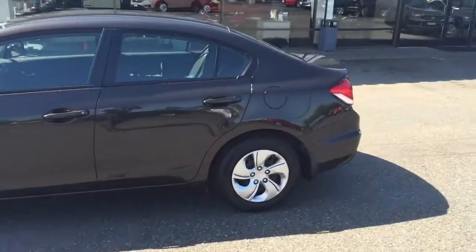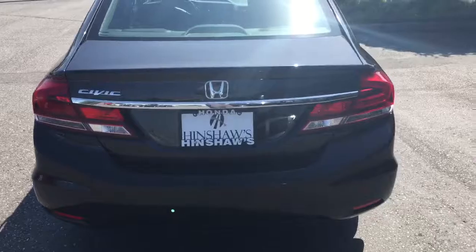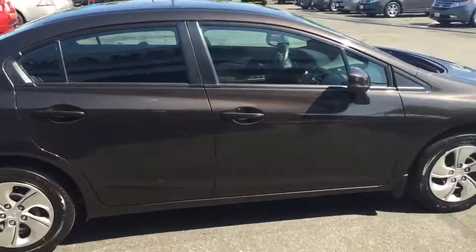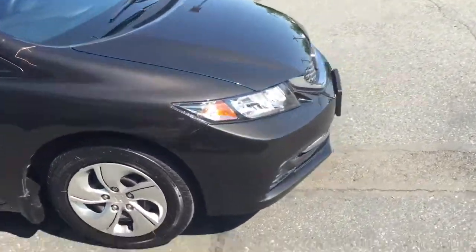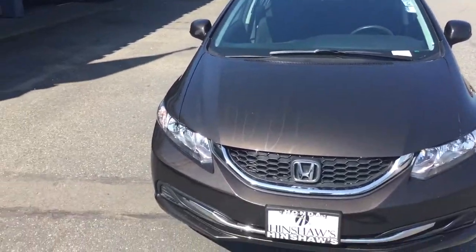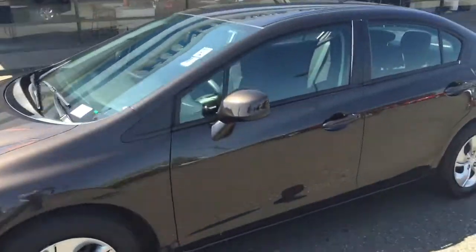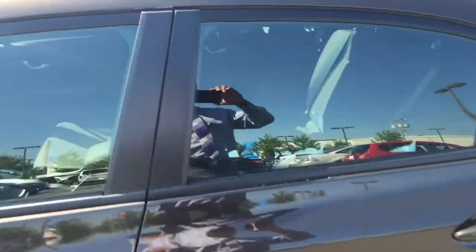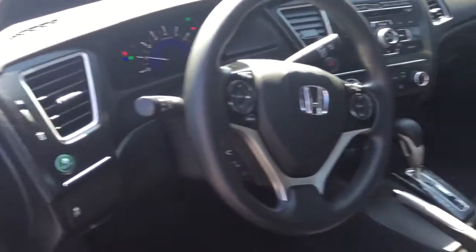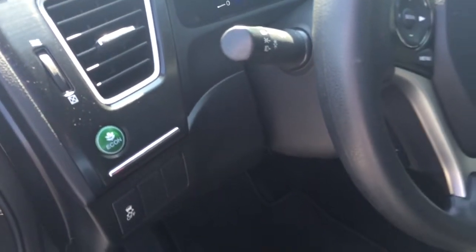Good morning guys, got a 2013 Honda Civic LX with 19,000 miles — backup camera, Bluetooth, 4-cylinder, you get 33 city and about 39 miles to the gallon on the highway. Clean exterior, super clean interior. Also has the econ button, which takes two percent of your horsepower, increasing your gas mileage.